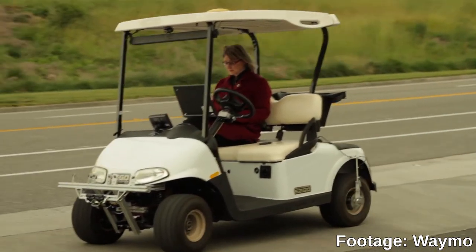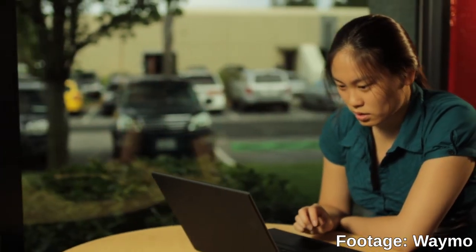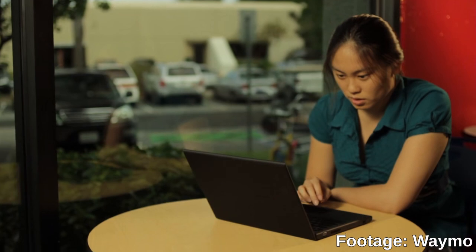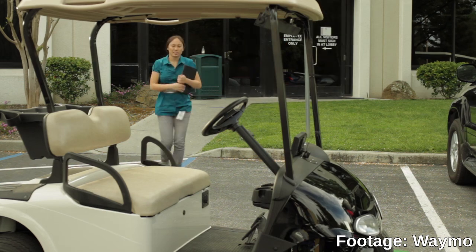Caddy was designed to be very cheap. Inside were just cameras and ultrasonic sensors, plus inertial sensors and a super-accurate odometer. LiDars and radars were beyond the budget in those days.